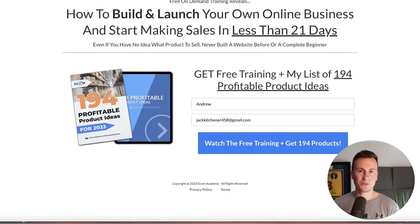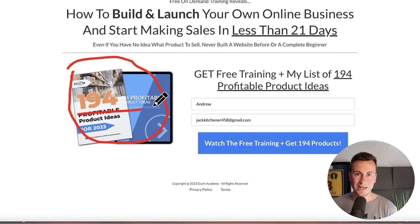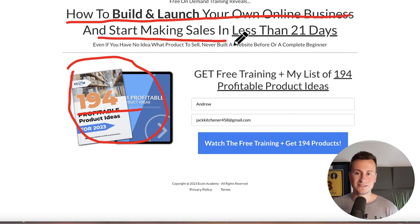Before we move on, just 20 to 30 seconds — I want to make you aware of the free training I've just finished recording. It's 100% free, all I ask is your email address so I can send you my own personal handpicked selection of 194 profitable product ideas for 2023. Watch the training and I'll show you how to build and launch your own online business and start making sales in less than 21 days. Head to the description below and it will be the first link you see.